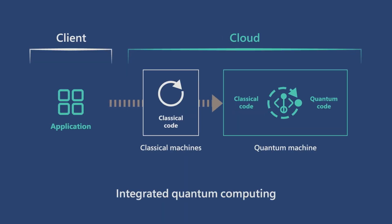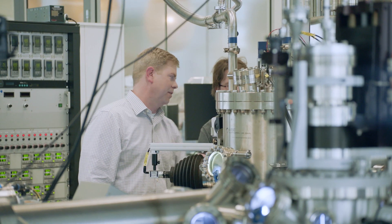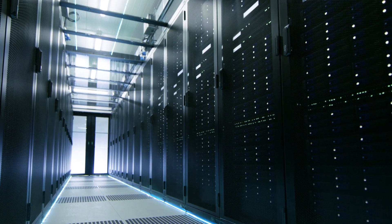In integrated quantum computing, some of the classical operations can be run inside the quantum machine — a first for our industry and an important step forward on our path to quantum at scale.